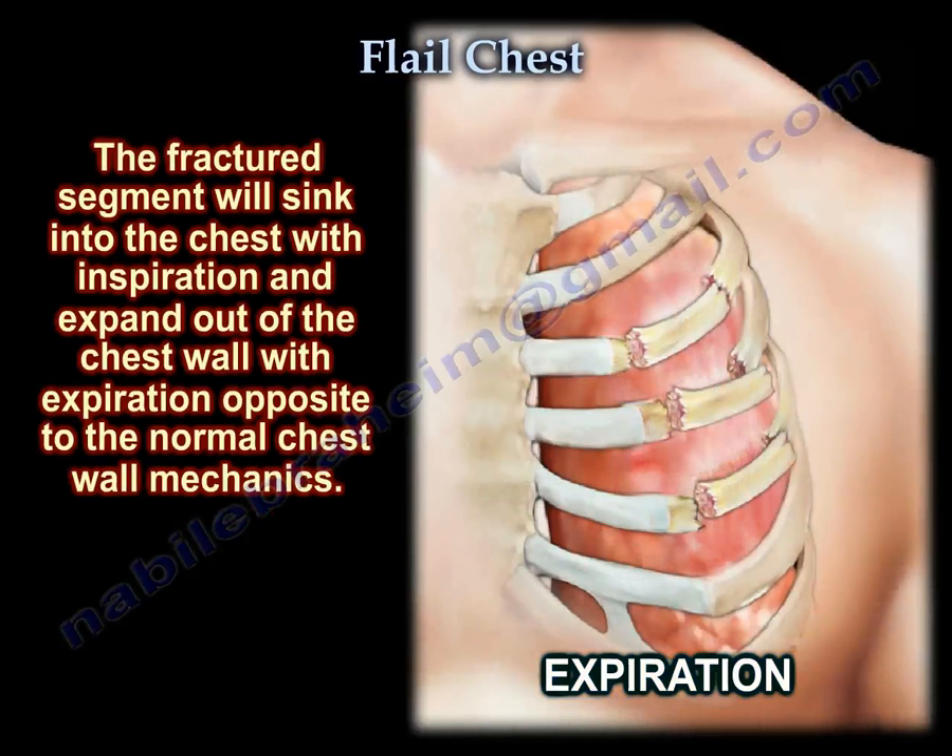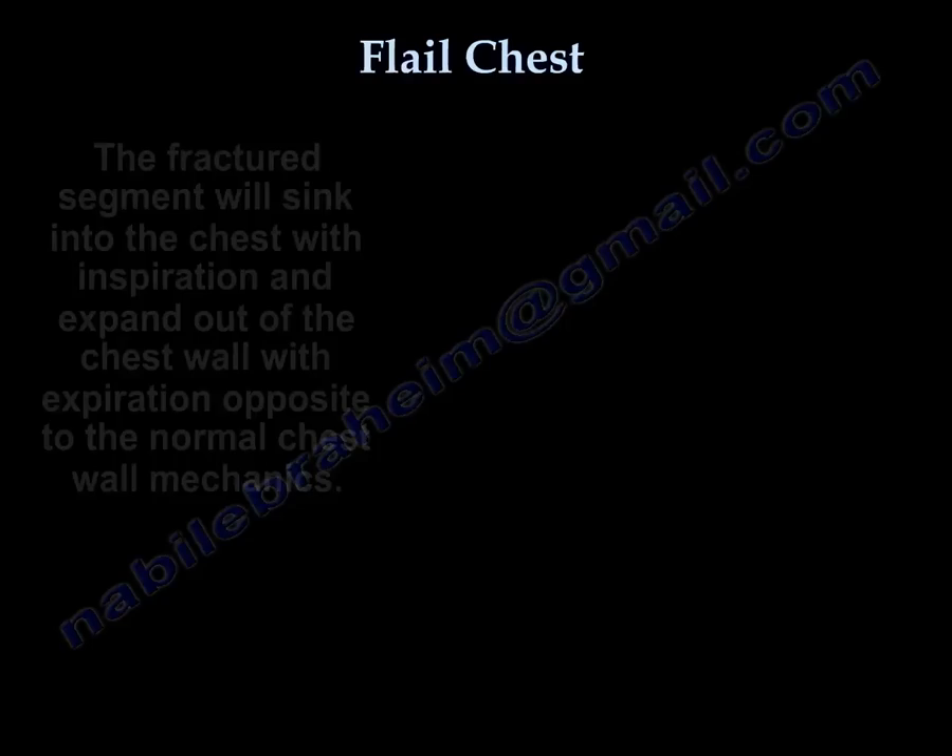This area will sink with inspiration and expand with expiration — opposite of normal chest wall mechanics.